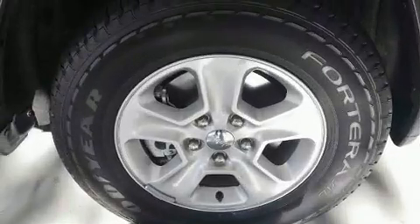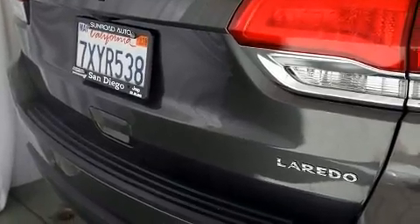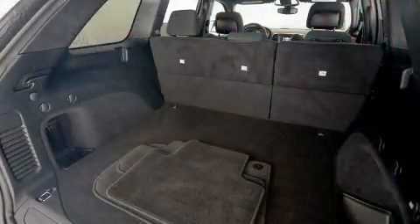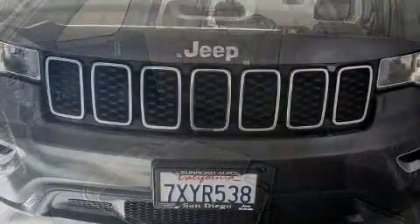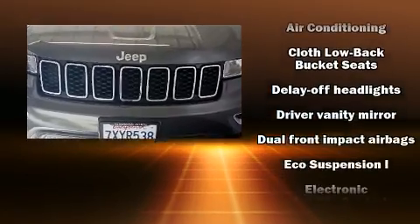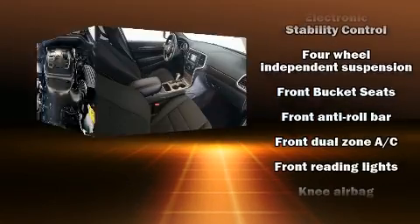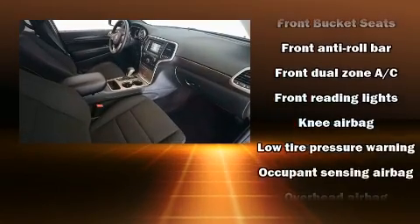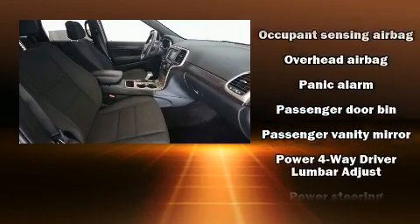It's equipped with tons of terrific amenities but it won't break your budget, such as remote keyless entry, one-touch window functionality, an outside temperature display, front fog lights, heated door mirrors, and a split folding rear seat.